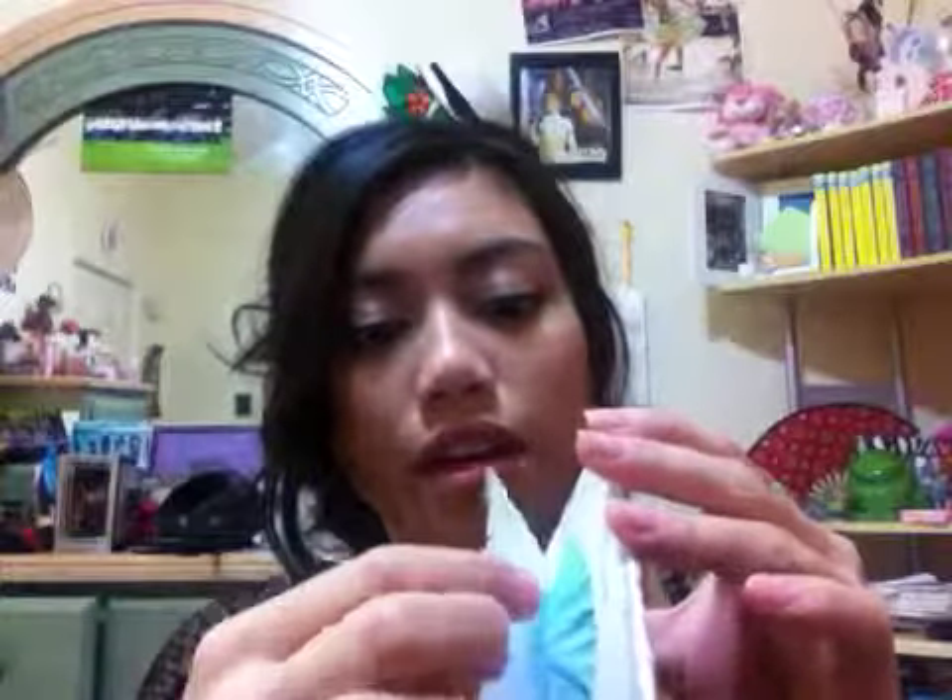But if you open it up — the adhesive doesn't work anymore — but it has a little tape here and you just press down on it. Since mine's pretty old, it doesn't work as well.